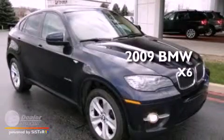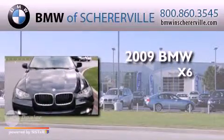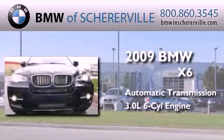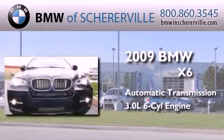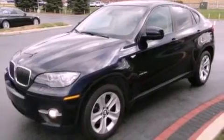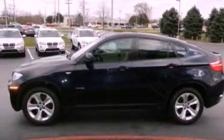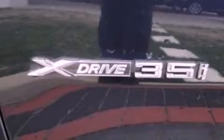This is a certified pre-owned 2009 BMW X6. This crossover has an automatic transmission and a 3.0-liter inline six-cylinder engine. Its top features include a turbocharger, traction control and stability control systems, high-intensity headlights, aluminum wheels, and a tire pressure monitoring system.